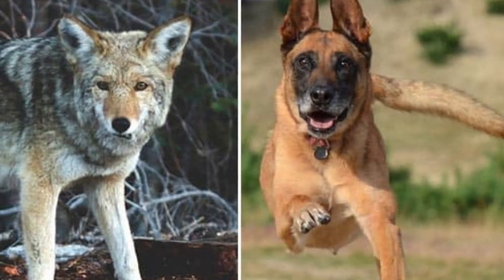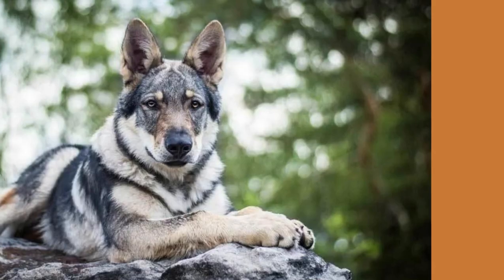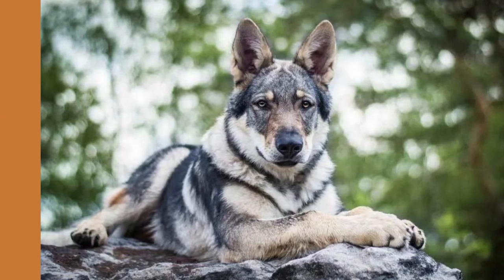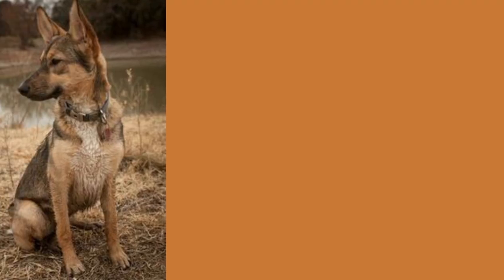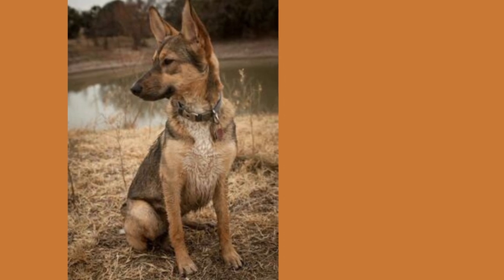The mixture of a German Shepherd and a Coyote is called a Coydog. When it comes to mixing coyotes and shepherds, many people will say that the pairing sounds quite unusual. However, there are those who go beyond what's typical for them just so they can enjoy a hybrid experience like these animals offer.